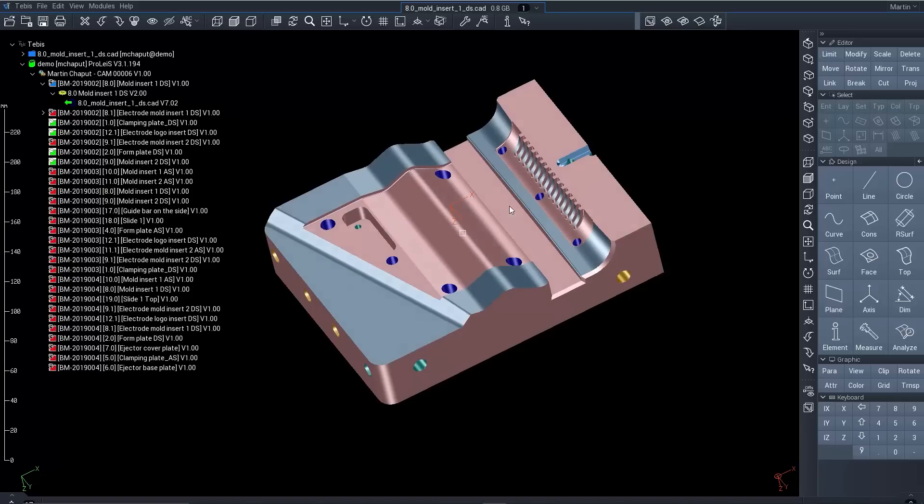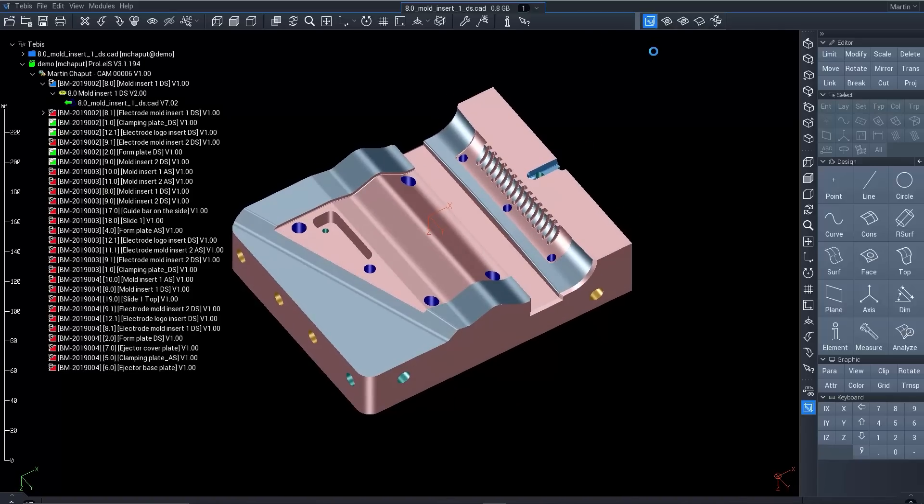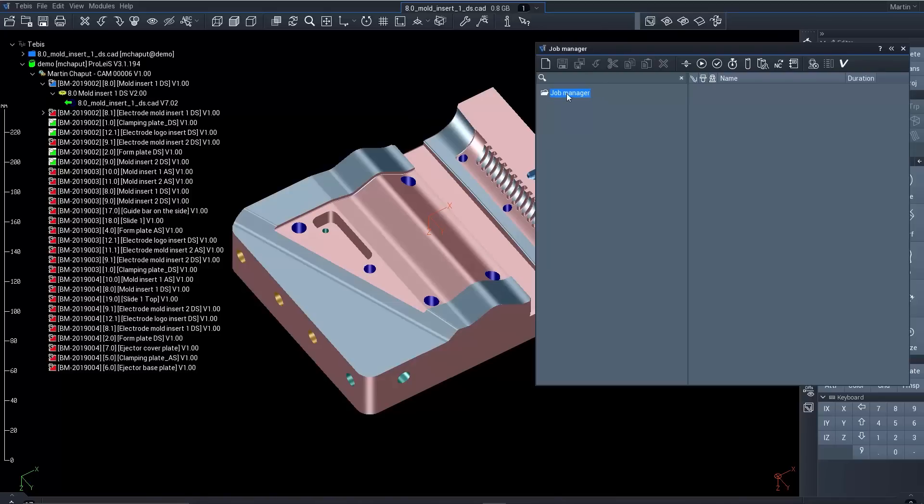My name is Marty Shapu and I'm with Tebis America and Tebis Canada. My role is implementation of our MES system — I'm a specialist in that — and also program management. Our ProLICE MES solution, manufacturing execution system, is really about tying in your process with the CAM functionality that we already offer with Tebis.